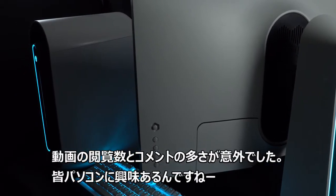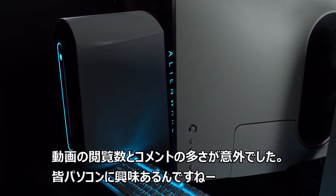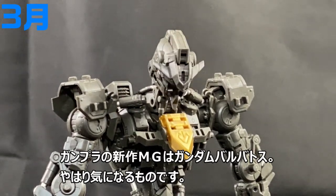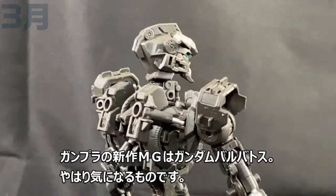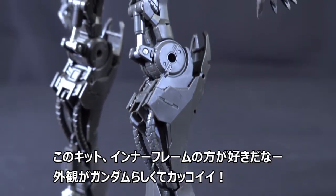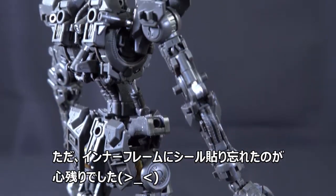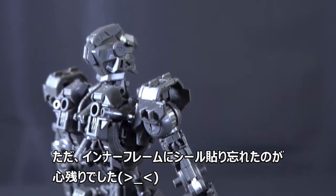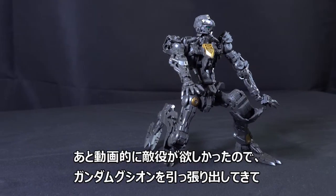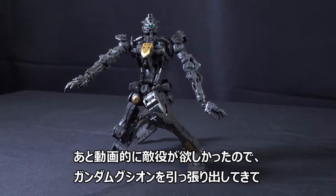Thank you for the many comments on this video. I forgot to put decals on the frame, which was a mistake I noticed afterward.